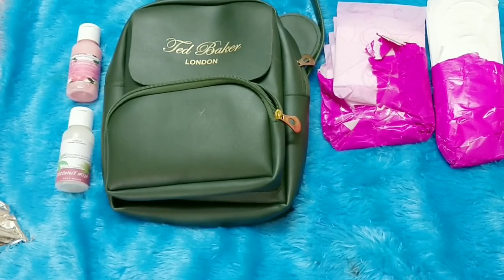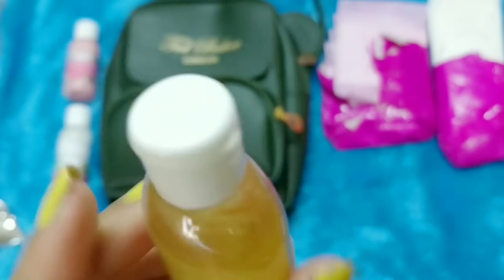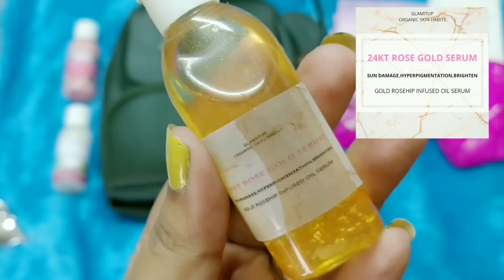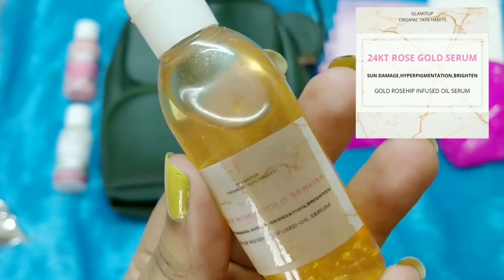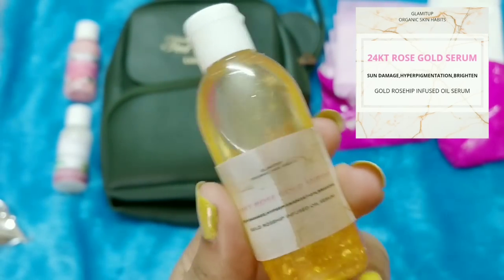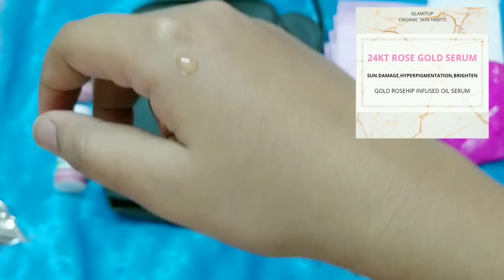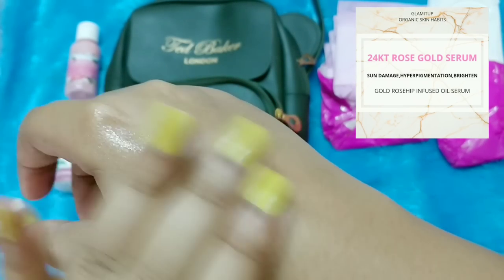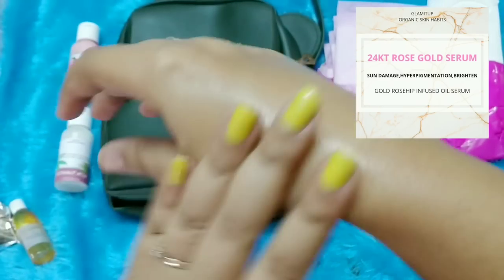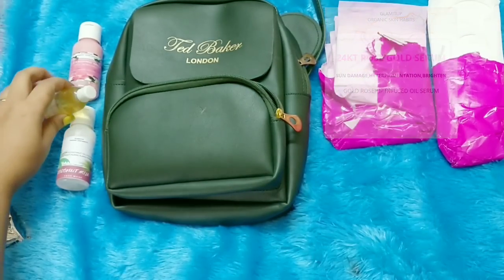The third product I picked is the 24 Karat Rose Gold Serum. It leaked a little bit and I'm not very convinced with the packaging either. It contains gold, rosehip-infused oil, and addresses sun damage, hyperpigmentation, and brightening. You can actually see the gold particles inside. It's quite oily and has a citrusy, essential oil-like fragrance. I would have appreciated it had this been in a glass bottle dropper.